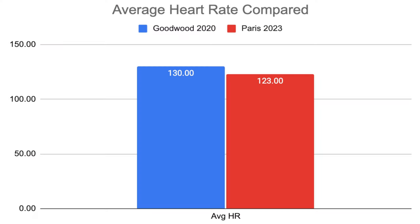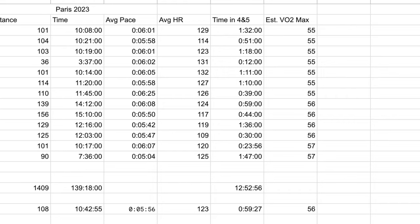Now we come on to heart rate, and this I think is quite significant. Average heart rate for the Goodwood block was 130 beats per minute. For the Paris block it was 123 beats per minute. We could argue that's because I was running slower for Paris — around 6 minutes per kilometer versus nearer 5:45 for Goodwood — not a massive difference, but possibly enough to explain the lower average heart rate.